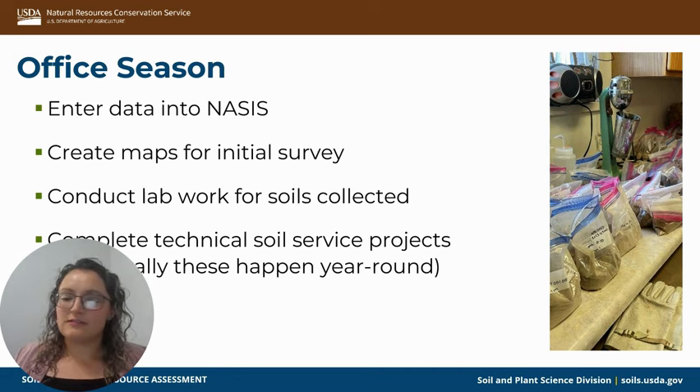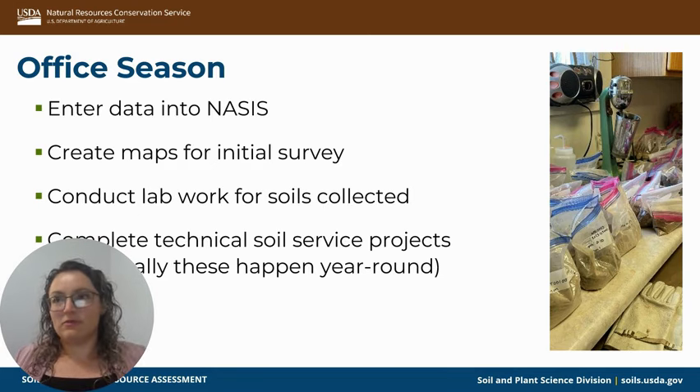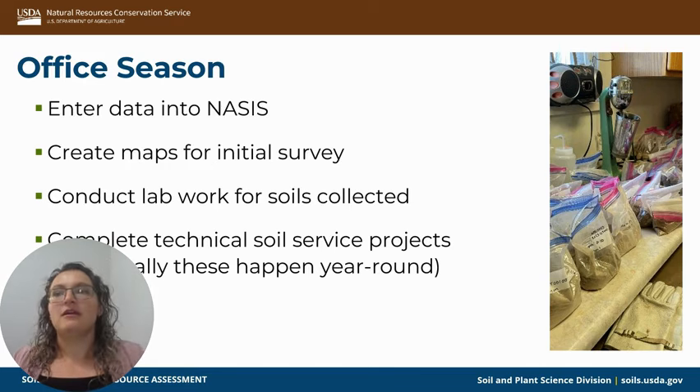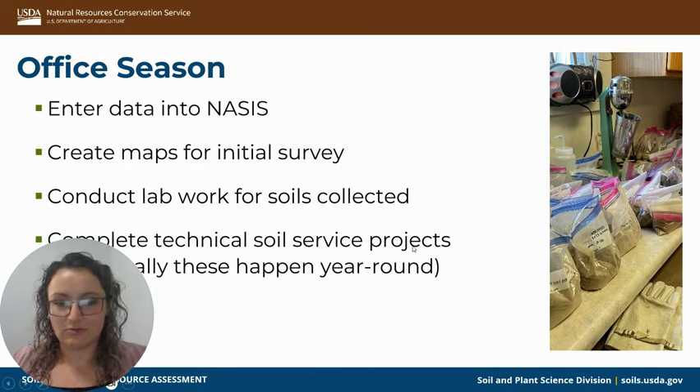With technical soil services, we typically work hand in hand with the field office, but it's not necessarily a requirement. Sometimes people reach out to us directly asking questions related to soils, and sometimes planners reach out and say, 'We have a producer that wants to make an irrigation pond in this spot — is that something we could do?' and ask for our expertise.